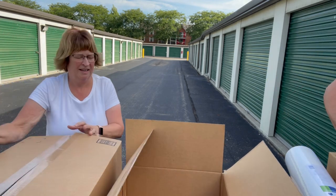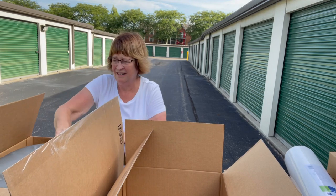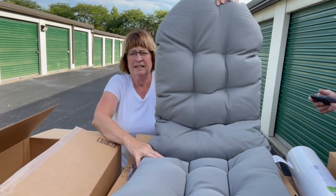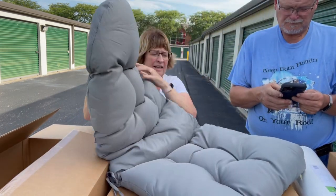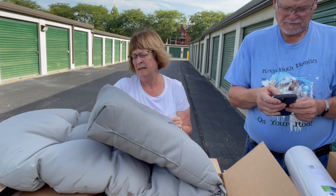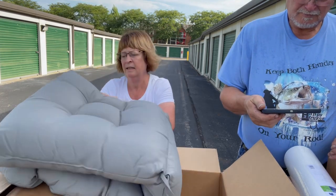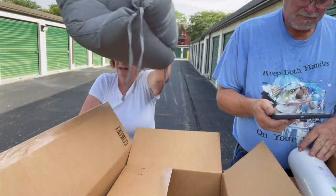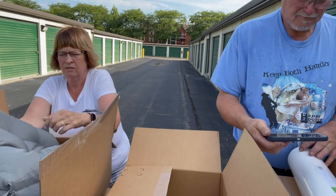Do you need a suit seat cushion for a chair? It is a nice one and it has the elastic on the back - P&P is the name on the tag. Nice shipping boxes here that would be nice for electronics.